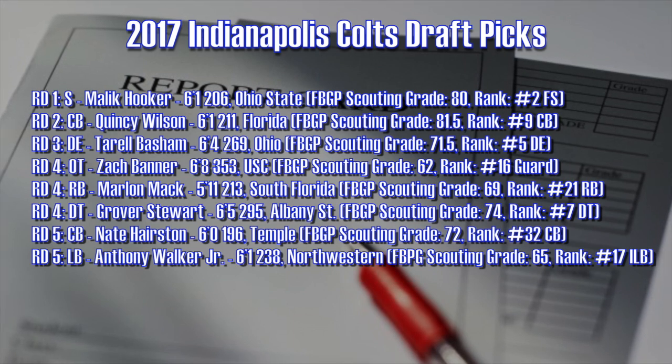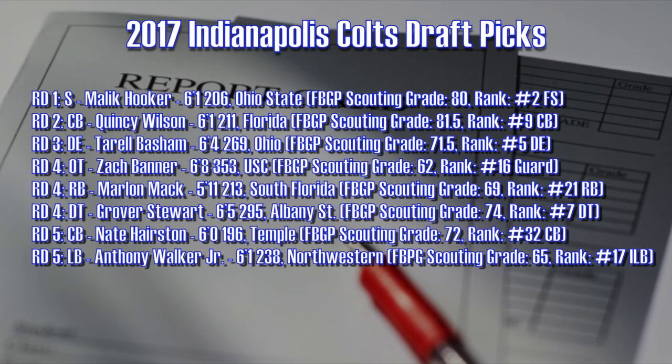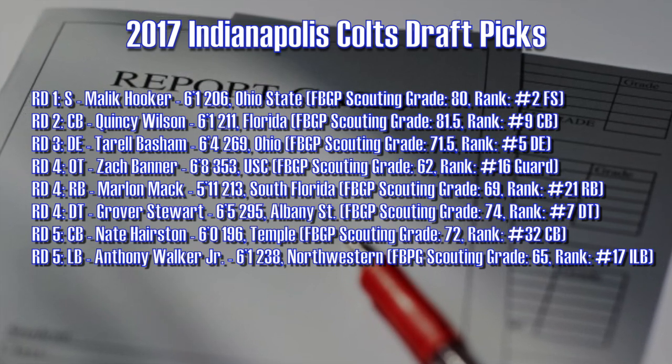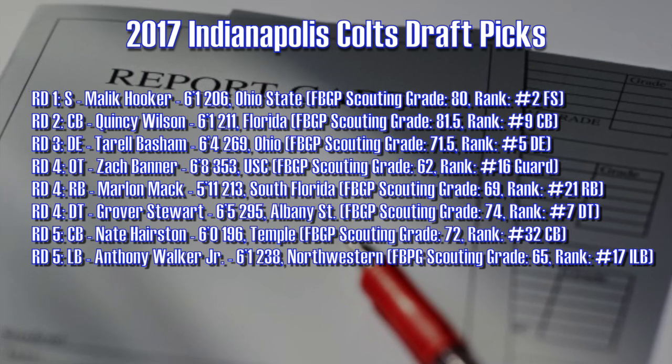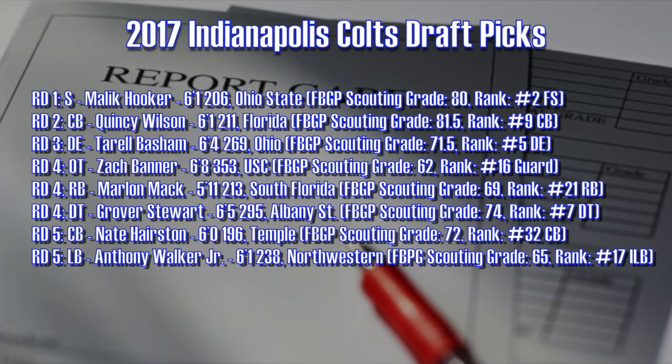It seems as if the Indianapolis Colts are in constant search for offensive linemen and better defensive players in the draft. Their 2017 NFL Draft class, in my opinion, was an impressive haul that filled a lot of needs throughout the roster. Zach Banner of USC played right tackle for the Trojans, but I feel he best projects as a guard in the NFL — either way, he adds to the depth up front.